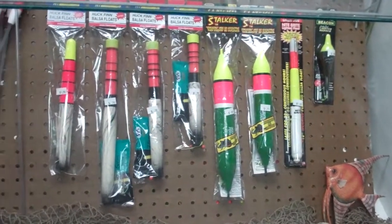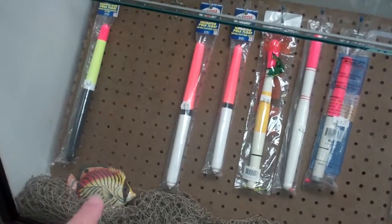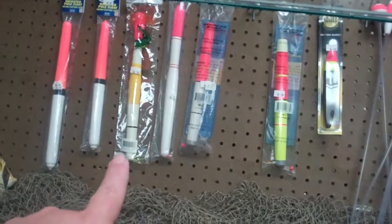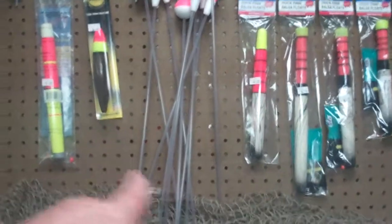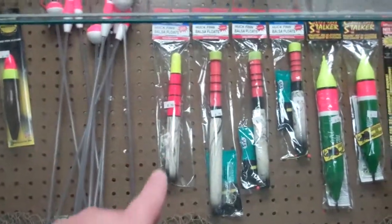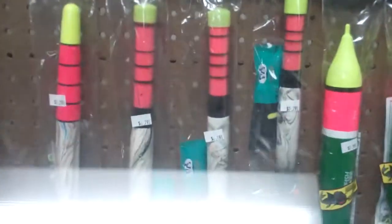Then we come back over here to the floats. We always carry the wide floats. We're running out of Little Joe's for the 10 and the 8. We've got your other Little Joe's, we've got the Big Daddy, your American Premieres, your Thrill floats, and of course your straws. Then over here to Zingers and your lighthouses — the ones you guys have been looking for. You love these lighthouses.